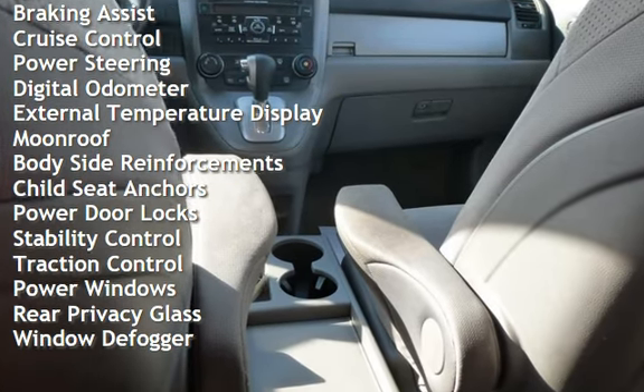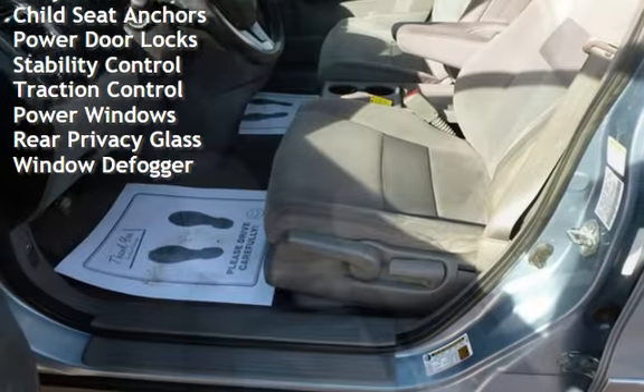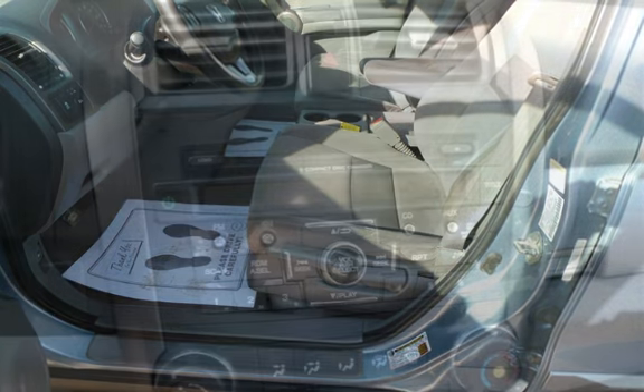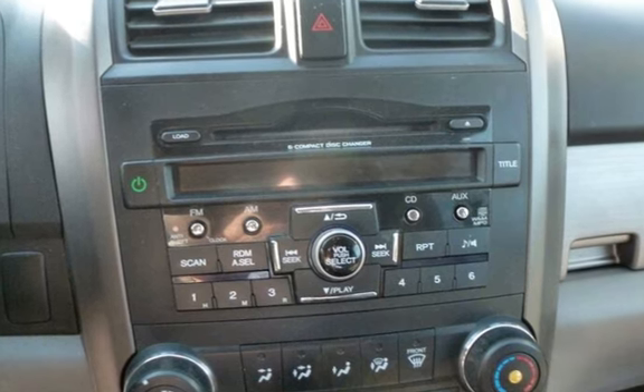Additional features include cruise control, power steering, digital odometer, external temperature display, moonroof, body-side reinforcements, child seat anchors, power door locks, stability control, traction control, power windows, rear privacy glass, and window defogger.